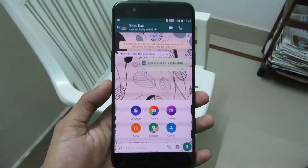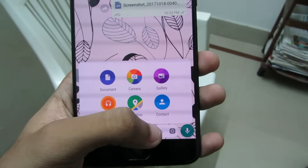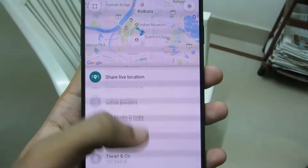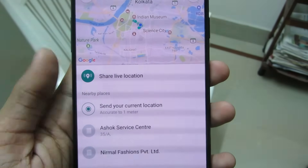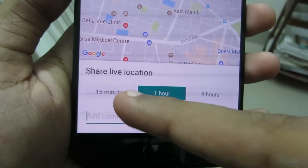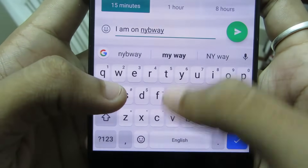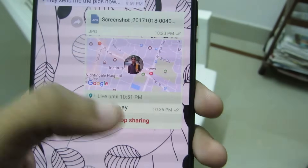Share Live Location. WhatsApp has finally brought the popular live location feature — available on Facebook and Snapchat — to its platform. Click on the attach icon and select Location. This is useful for guiding friends to a location, safety purposes in disaster situations, or coordinating meetups in group chats. Click on 'Share Live Location', select a time interval (e.g., 15 minutes), type a comment like 'I am on my way', and click Send. You can also click 'Stop Sharing' to end the service.